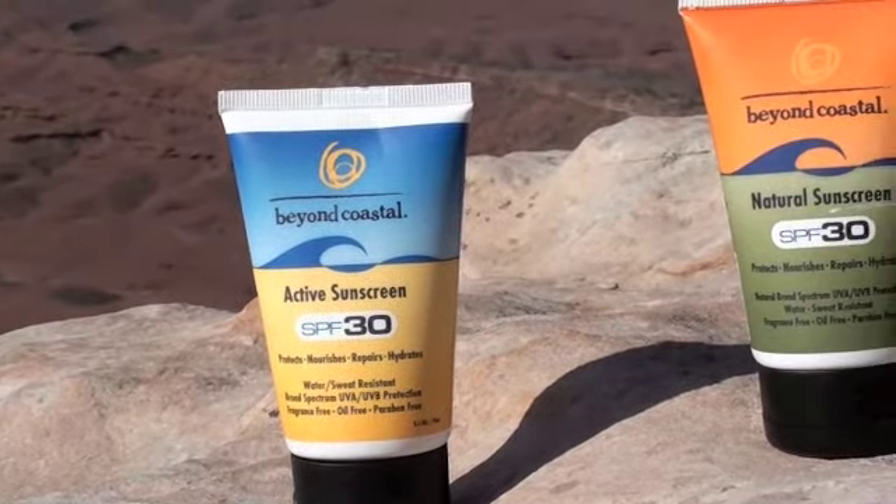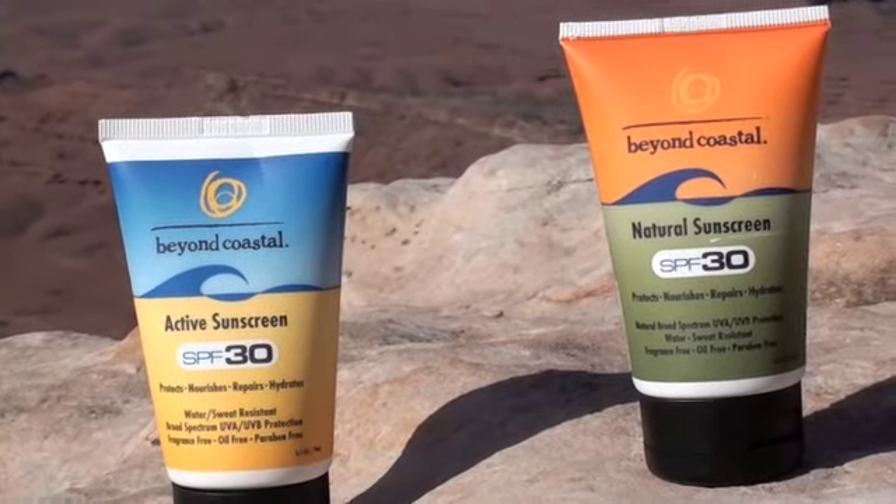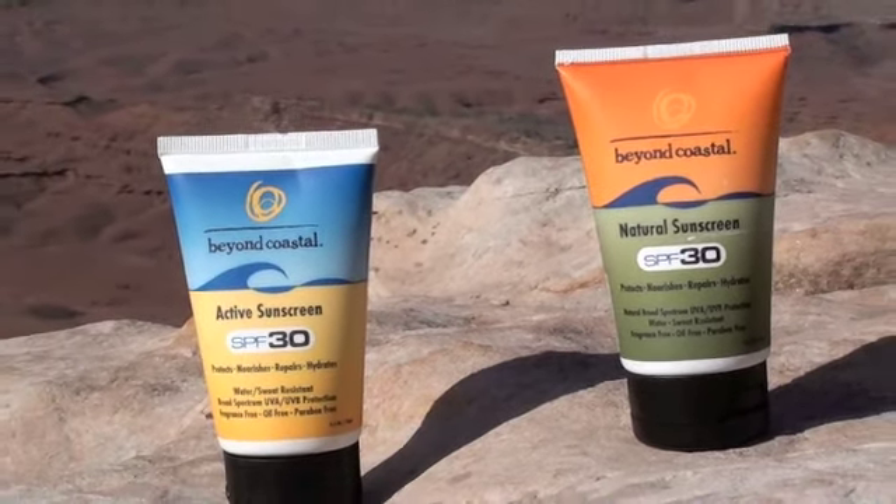The active sunscreen provides a chemical barrier against the sun's UV rays, while the natural sunscreen provides a physical barrier.